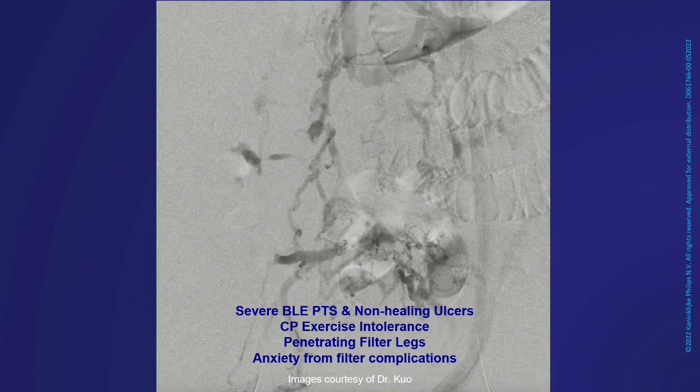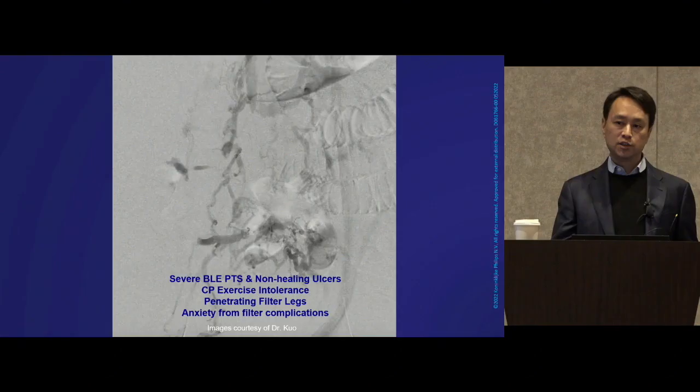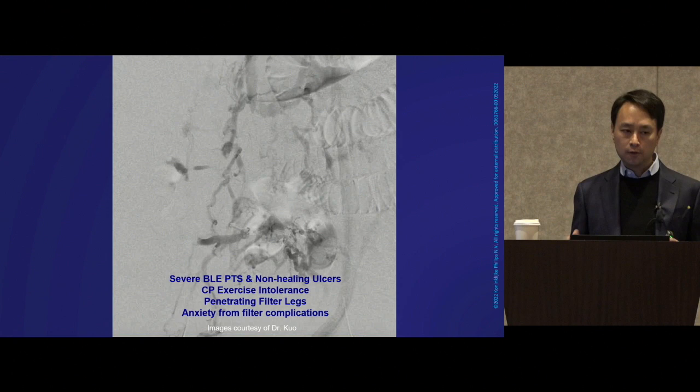The clinical sequelae included PTS, non-healing wounds, cardiopulmonary exercise intolerance — he essentially had no normal preload — penetrating filter leg complications, and anxiety from having this filter in place. These cases can now be done in a single session under anesthesia. With excimer laser, we have the capability to achieve advanced removal along with full revascularization.